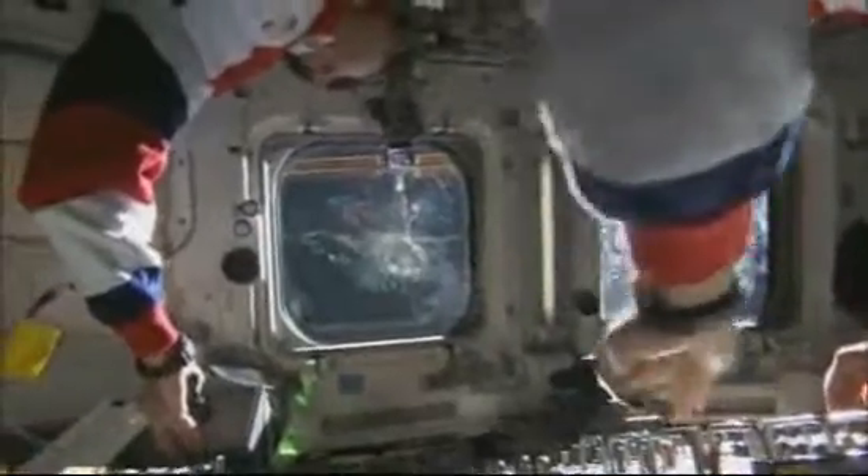Since that time we have had humans on board, so kids that were born after 2000 — the fall of 2000 — have never known a time in their lives when there weren't humans in space. And I hope that that is our future.